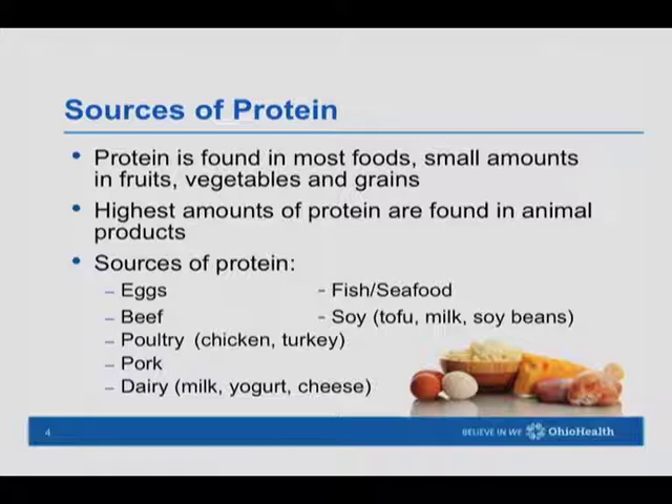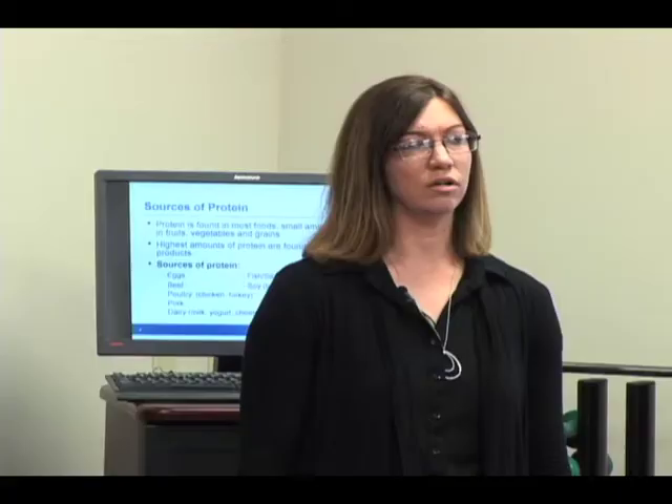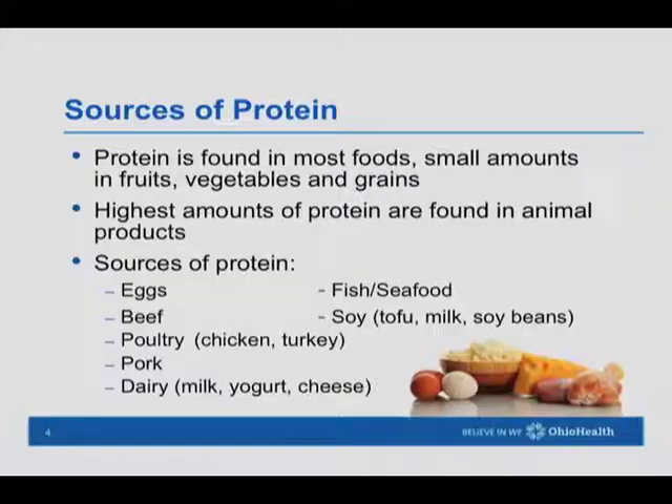Protein is found in most foods but in very small amounts in fruits, vegetables, and grains. Our main sources of protein are animal foods — eggs, beef, poultry like chicken and turkey, pork, dairy foods like milk, yogurt and cheese, fish and a variety of seafood, and also plant-based proteins like soy products, tofu, soy milk, and soybeans. All of these foods have quite a bit of protein.